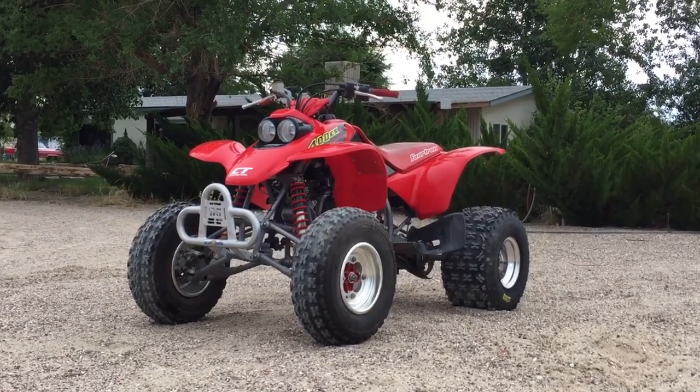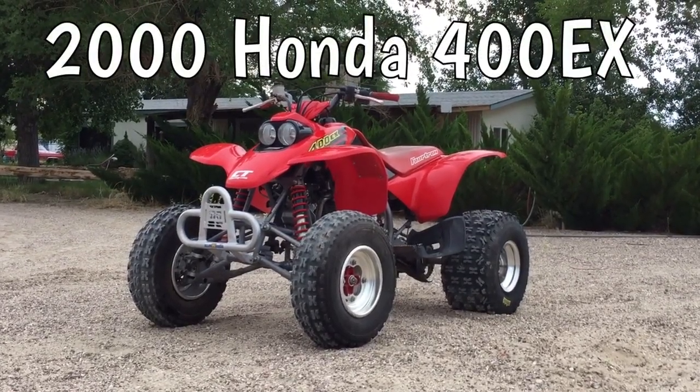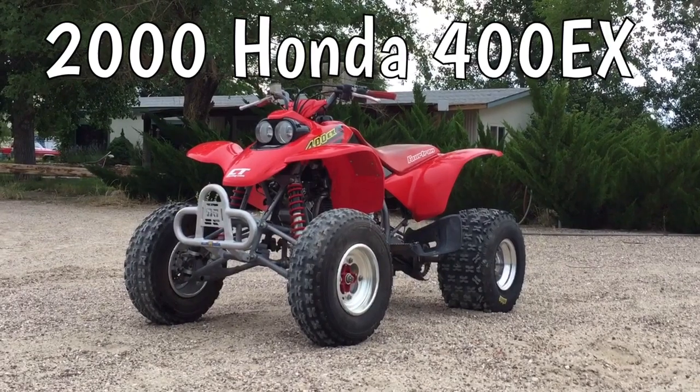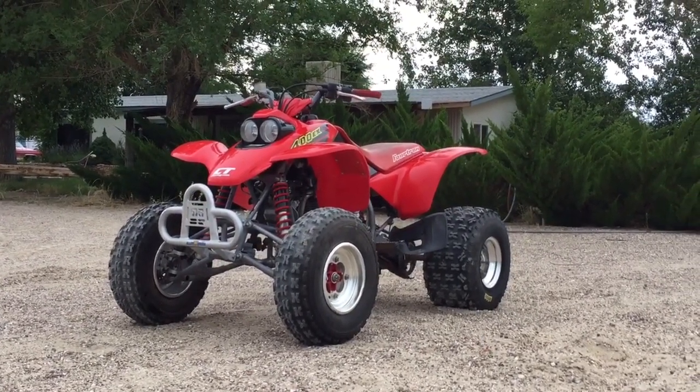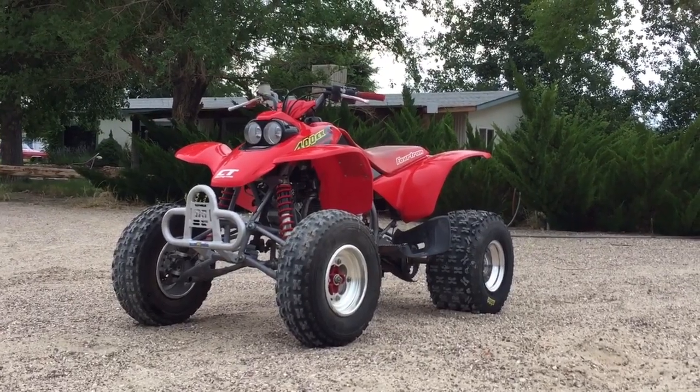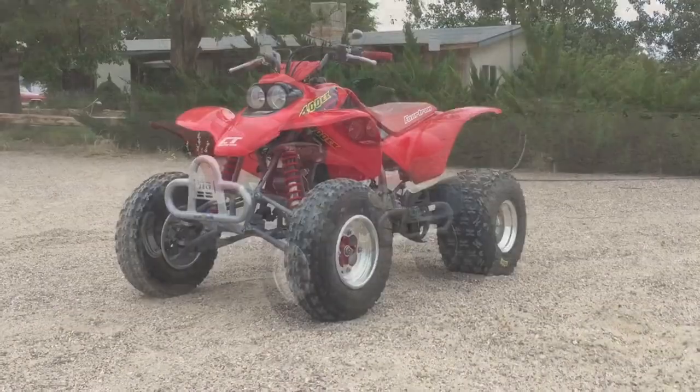Hey guys, this is my Honda 400 EX. It's a model year 2000, so it's 18 years old today. They actually manufactured it in '99, so it's technically 19 years old.